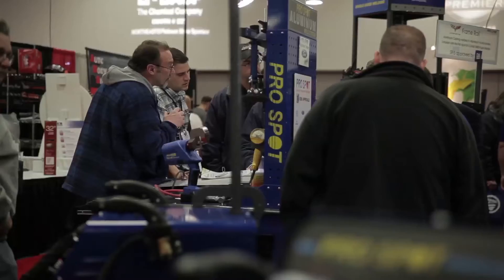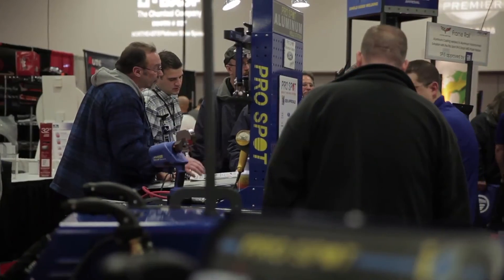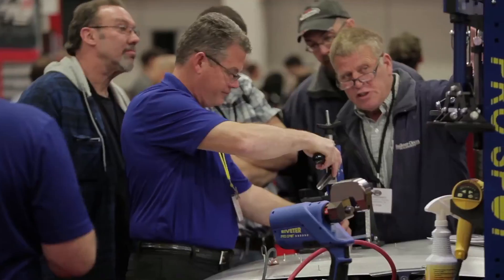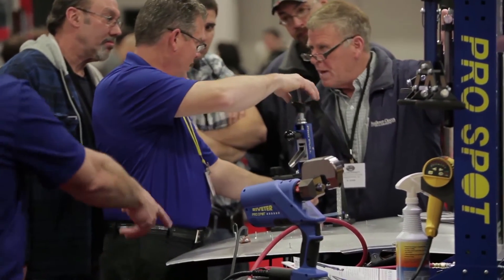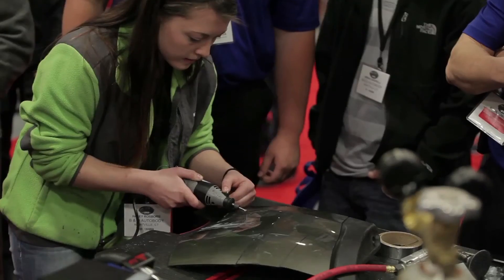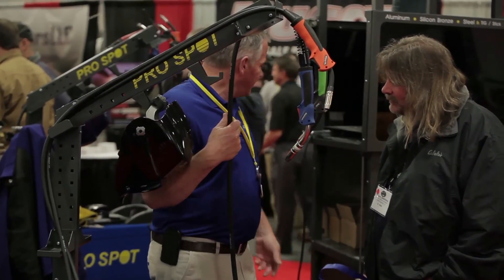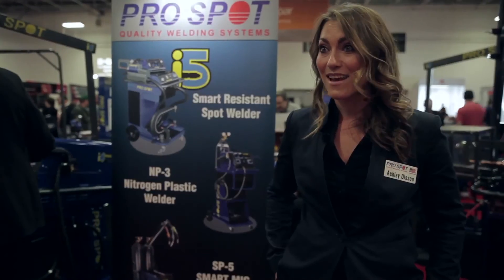ProSpot's been at the show for quite a while, but we really wanted to go in a little bit bigger this year and be here to answer questions for everyone — there's so many questions out there. The show is going really well. We've got incredibly excited people for everything that's happening, so we're just welding here and getting everybody involved.